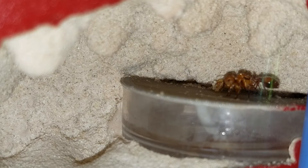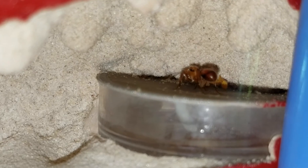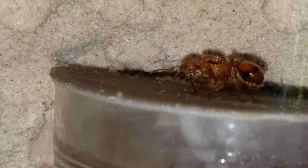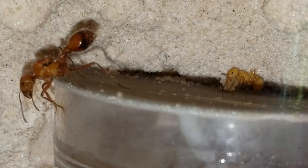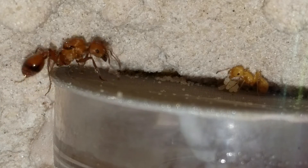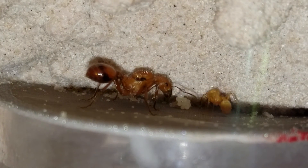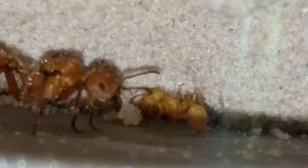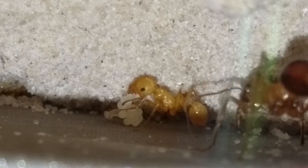Anyway guys, just wanted to share with you this brand new nanitic which emerged between yesterday morning the 22nd and sometime the 23rd. The fascinating thing about these ants is they're working — it doesn't take much time at all. Look at that cute little bugger. I'm sure she's going to gain a little bit more color in a day or two, but yeah, started working immediately. You gotta love it.